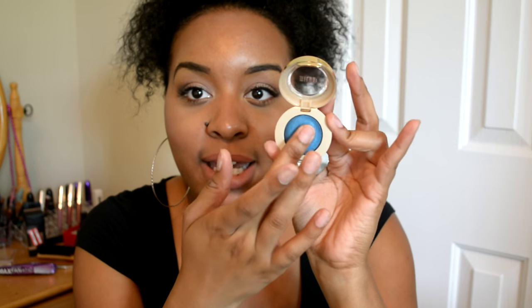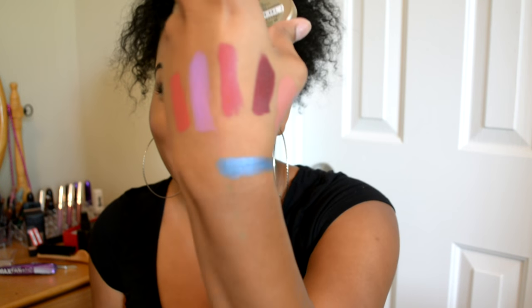Swatching the blue one — look at that, it is so pigmented! I cannot believe it, and it's only a dollar. I want to go back and get more. It looks so pretty in the packaging and even when you swatch it. The blue shade is called Bella Cobalt and it's a satin matte. The purple is called Bella Purple, also a satin matte. Swatching the purple now — yes, another pigmented color! That blue though — cannot wait to try it out.